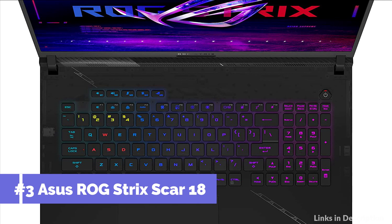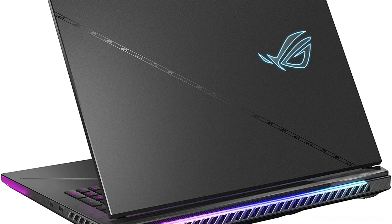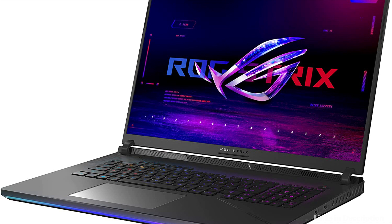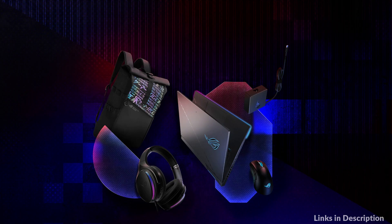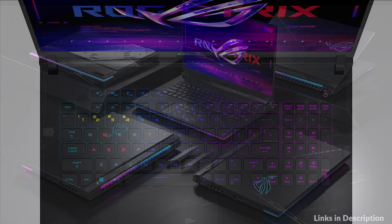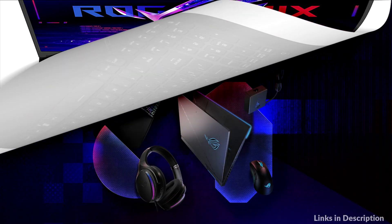On number two we have Asus ROG Strix SCAR 18 laptop. Dominate the Windows 11 Pro battlefield with the all-new ROG Strix SCAR 18. Introducing an 18-inch screen to the SCAR lineup for the first time, see the enemy more clearly than ever before. Powered by a 13th Gen Adelkari 13980HX processor and NVIDIA GeForce RDX 4000 90 laptop GPU with a max DGP of 175 watts, the SCAR 18 easily handles even the most demanding games. It also comes with a dedicated MUX switch with support for NVIDIA Advanced Optimus, enabling you to easily harness the true power of your GPU when gaming.